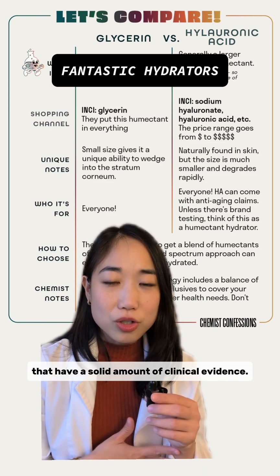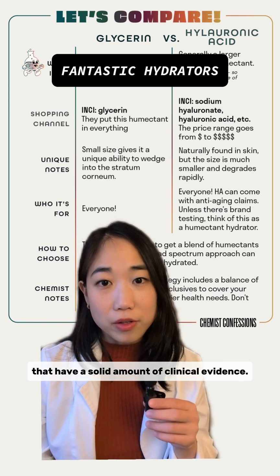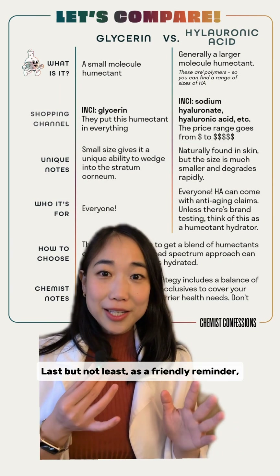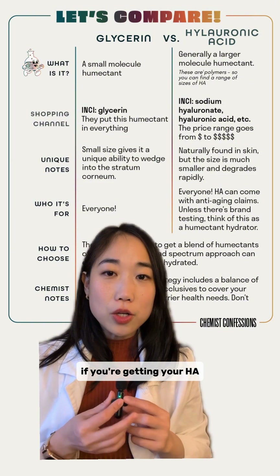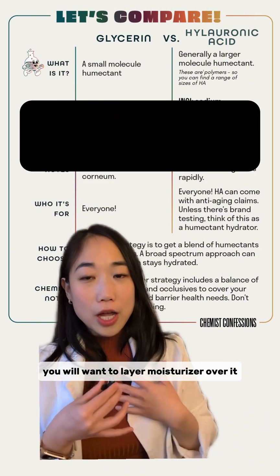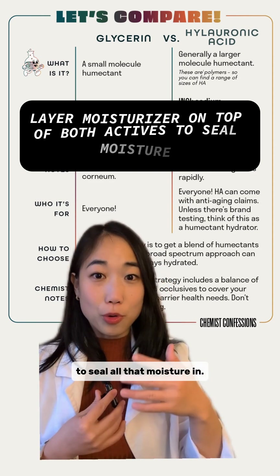They're both fantastic hydrators with a solid amount of clinical evidence. They work in slightly different ways and can easily be formulated together. As a friendly reminder, if you're getting your HA and glycerin from a hydrating serum and you have dry skin like myself, you'll want to layer a moisturizer over to lock all that moisture in.